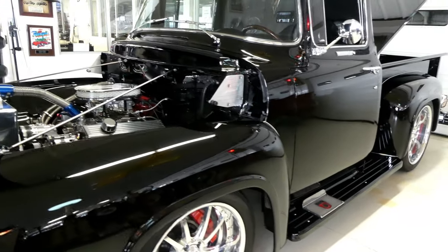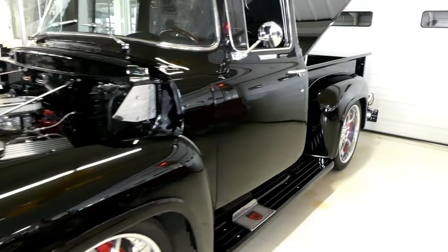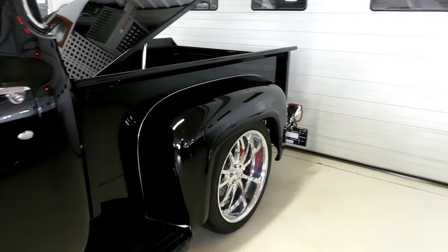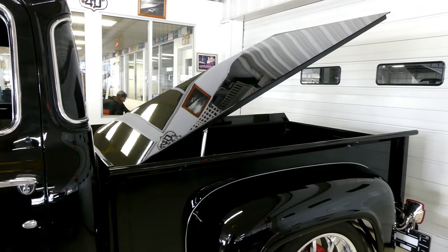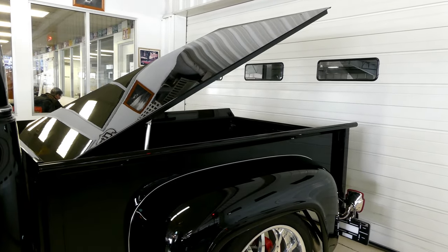Great for shows. Great to drive around. You get in, you turn the key and you cruise. Turn on that AC. Take advantage of the power steering and power brakes. And you saw that when it pulled in — the powered bed cover, which is powered by a switch right there in the cab.